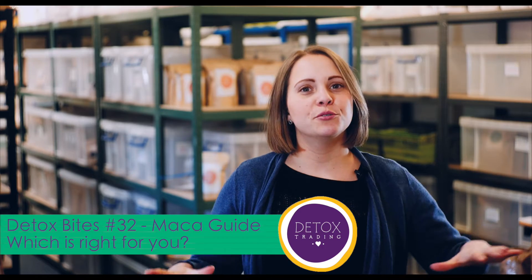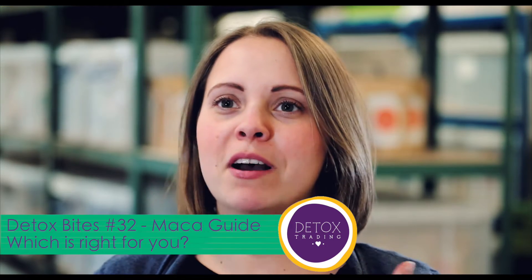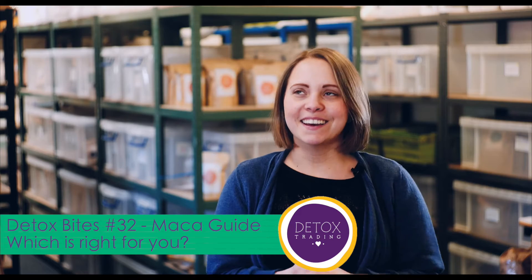Hello and welcome to Detox Fights episode 32. Today we're going to be talking about my favorite subject — maca. As you may or may not know, we had a shortage of black and red maca for quite a long time due to some harvesting issues, but we finally have red and black maca back in stock. We also have a new type of maca for us, which is gelatinized maca. I just wanted to talk about the differences between the three, because we do get a lot of people phoning up with questions.